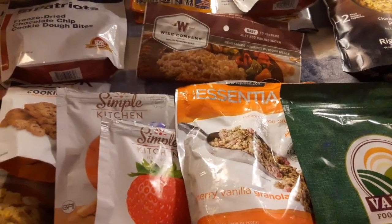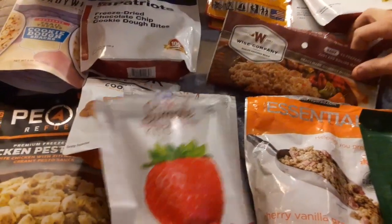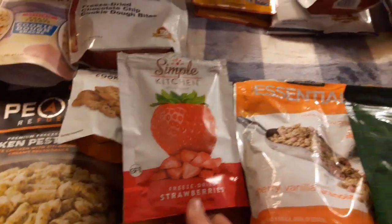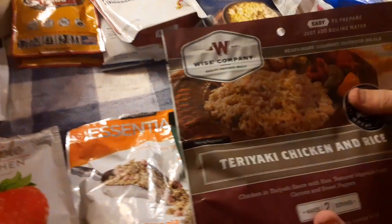These are things we just go through and try on a regular basis. We really like these dehydrated fruits — they're delicious. I like the peach ones; I wasn't really a fan of the strawberry ones. Yeah, the strawberries were bitter, if you like bitter stuff.